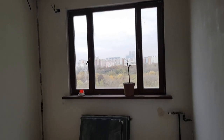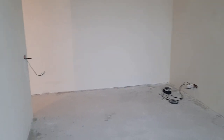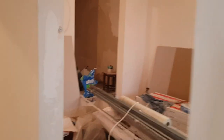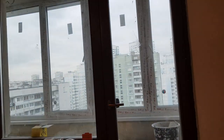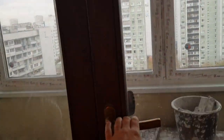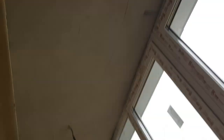Наша комната — единственная полностью готова. Вот так всё выглядит. В зале купили ванну, она стоит в центре комнаты. Покажу немножко балкон — утеплили потолок, всё заштукатурили.